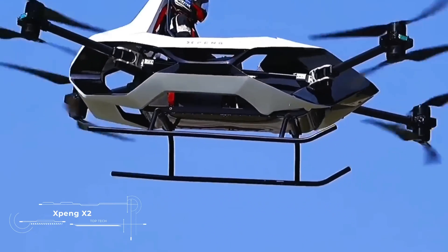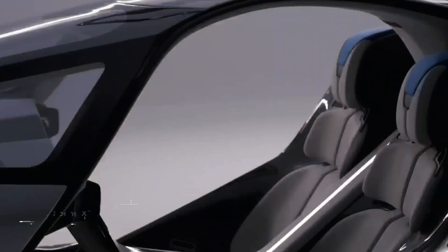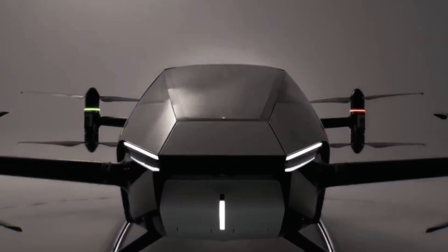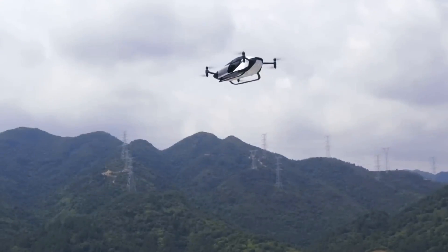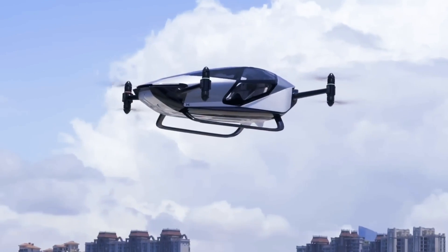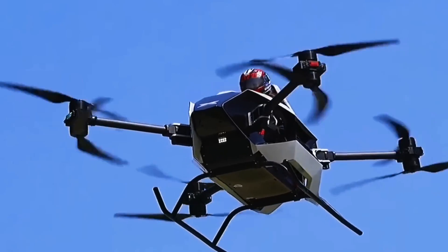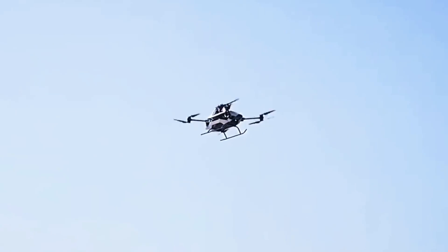The Xpeng X2 embodies the future of urban mobility with its vertical takeoff and landing and autonomous flight capability. Equipped with four powerful electric motors, the X2 can reach speeds of up to 80 miles per hour in the air with a range of up to 200 miles. Its time capsule-like cabin is equipped with the latest advances in interactive technology and artificial intelligence, offering passengers not only comfort but also entertainment on the road.